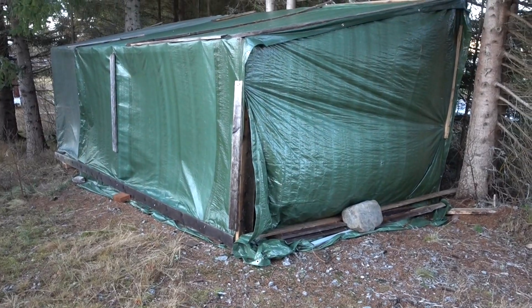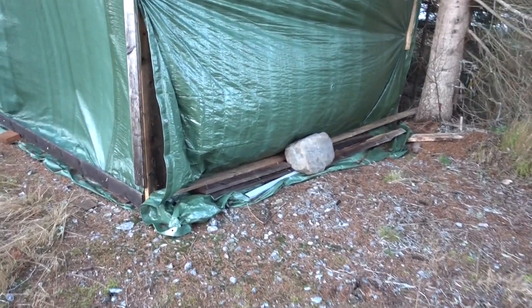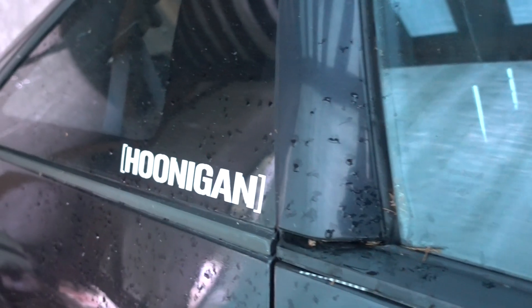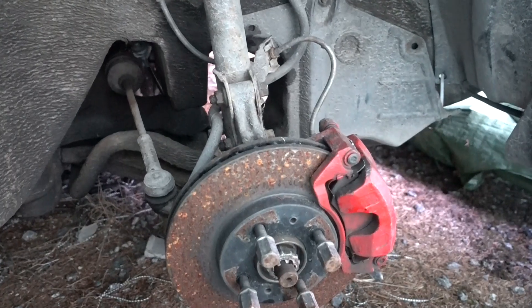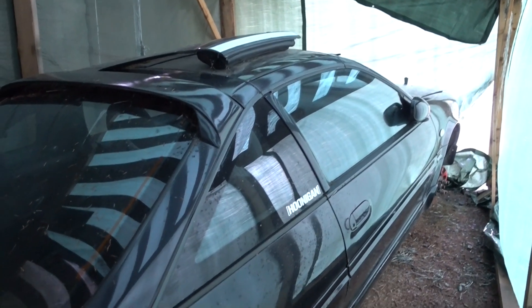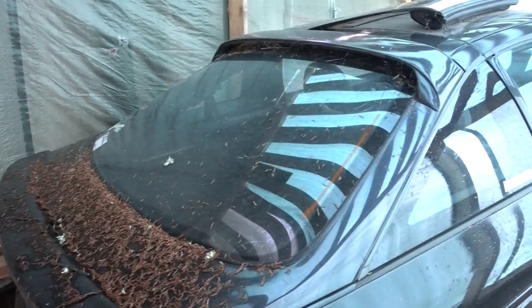This is a production of the U.S. Department of Education. Welcome inside the shed where nature has taken its toll on this NX.